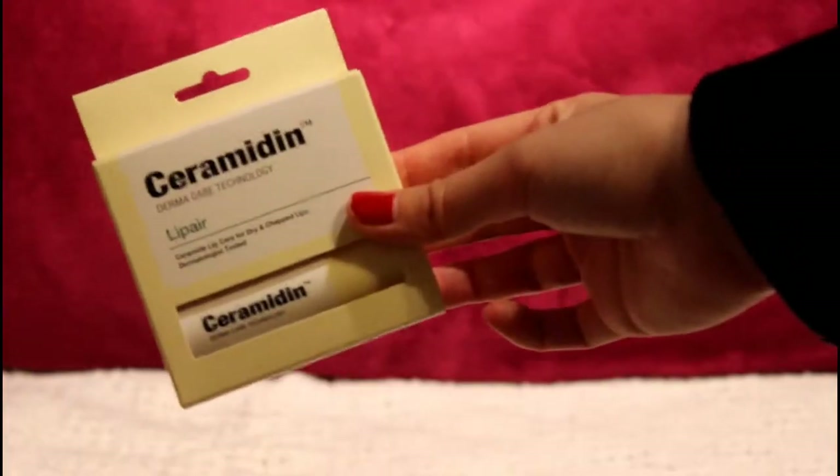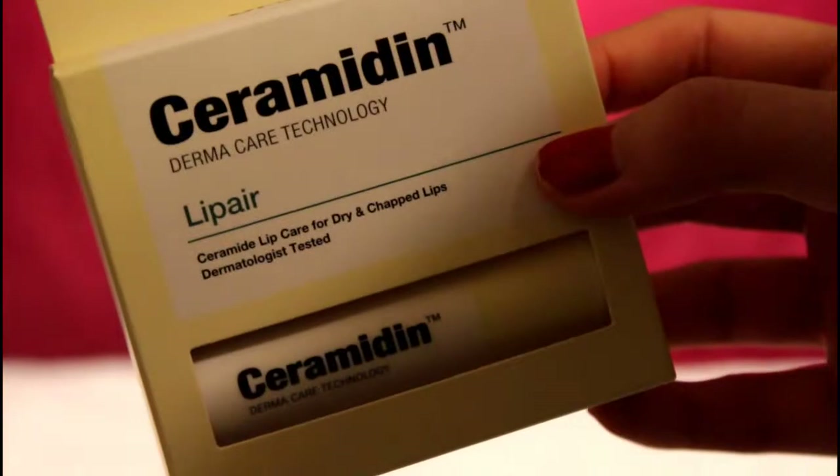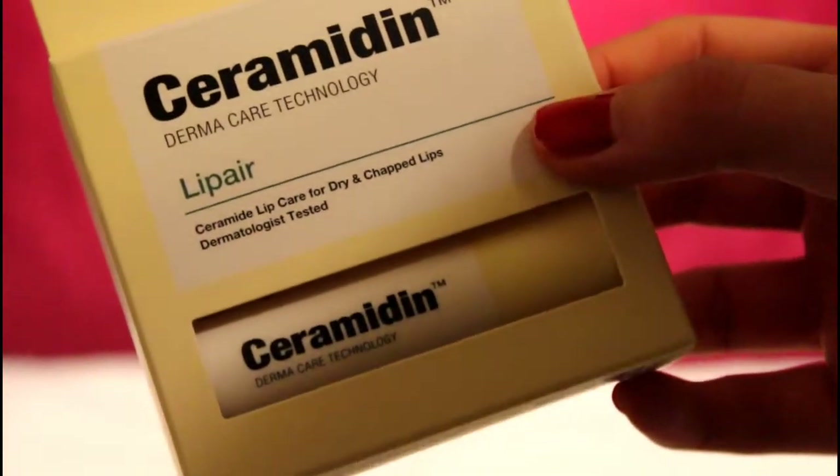Another product from that same line is the new Lip Air, which is Dr. Jart's new lip balm. It's supposed to help with dry and chapped lips.